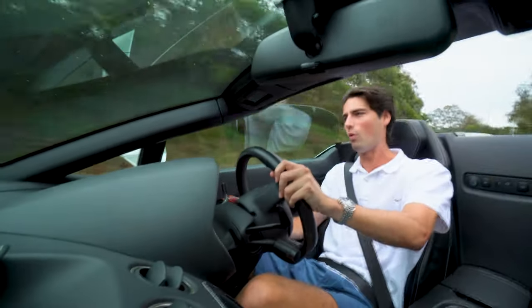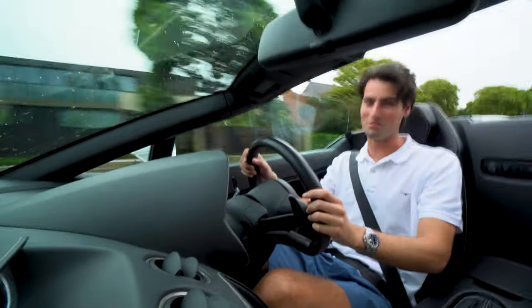Wow. I don't think there's a car like it. It's one of the reasons why I love it.